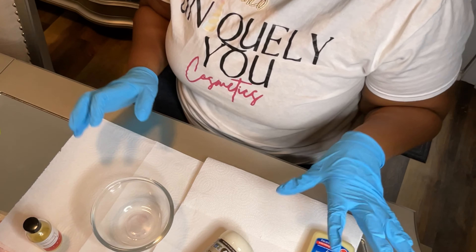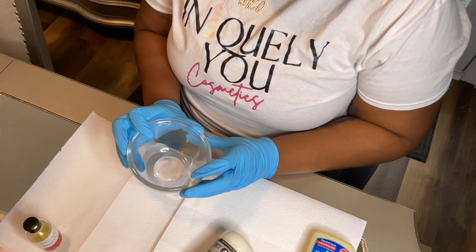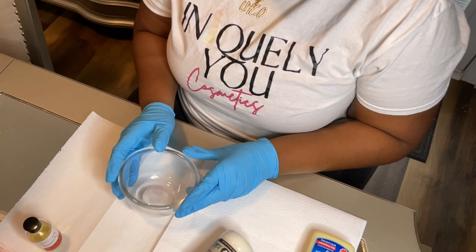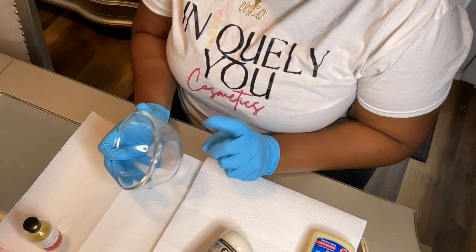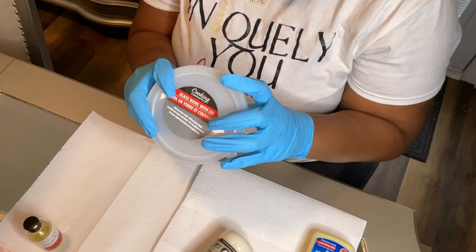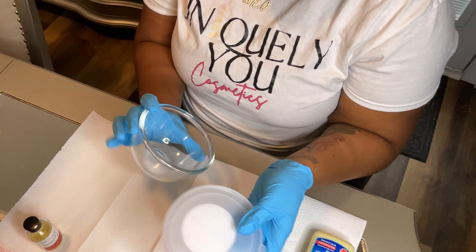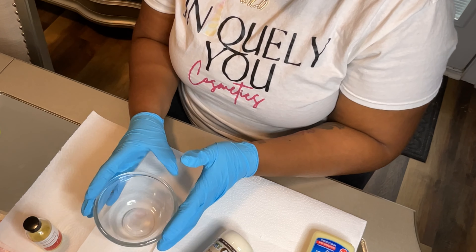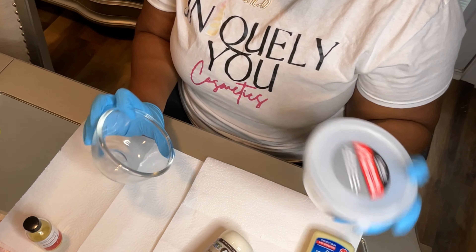First things first — you want to use a glass bowl, especially when making lip gloss. I found it to be very easy and it cleans a lot easier than another container. I actually found these glass bowls at my local Dollar Tree for $1.25. I love that it comes with a lid because you can store lip gloss in there as well. I have two since I'm going to be doing one with the VersaGel and one with the petroleum jelly.